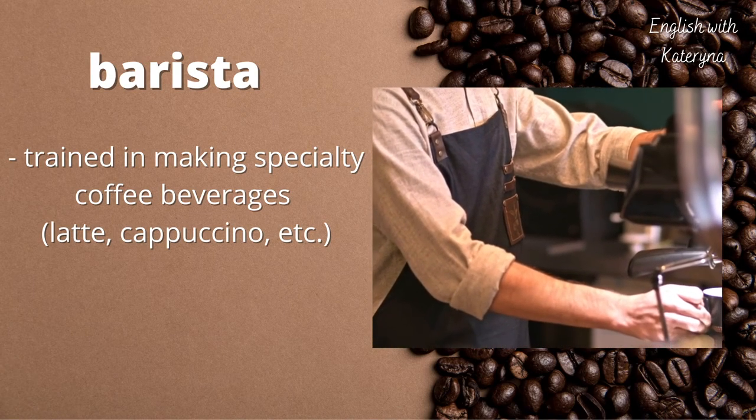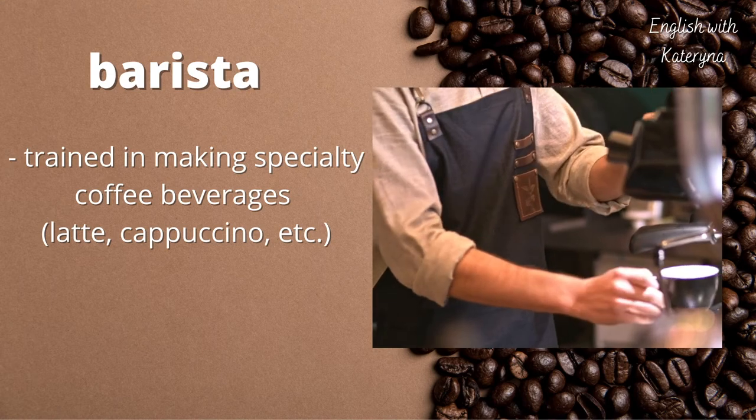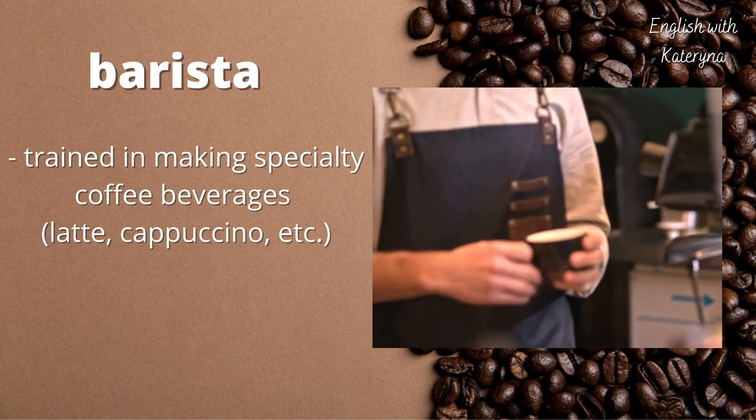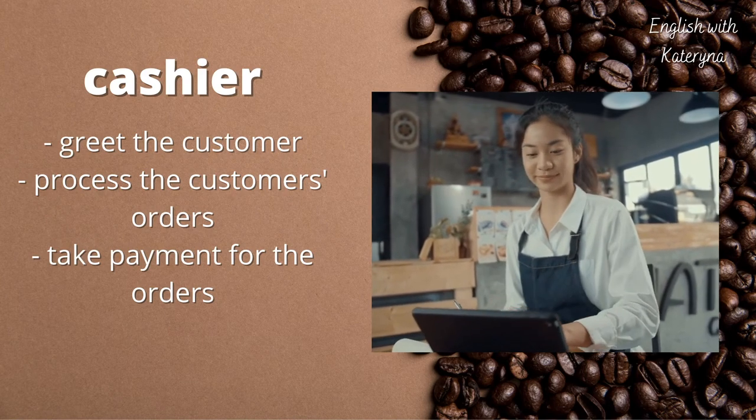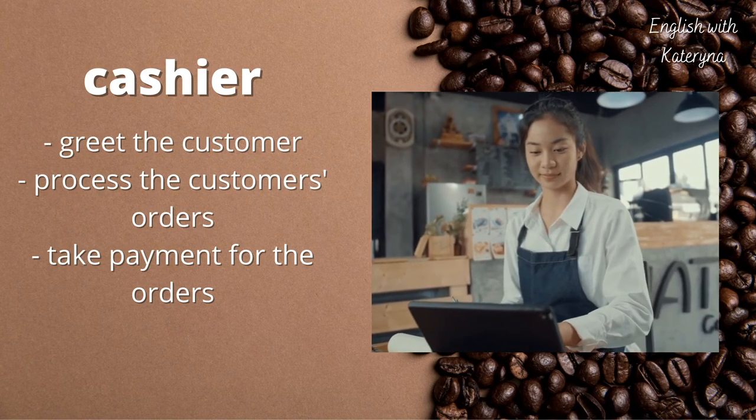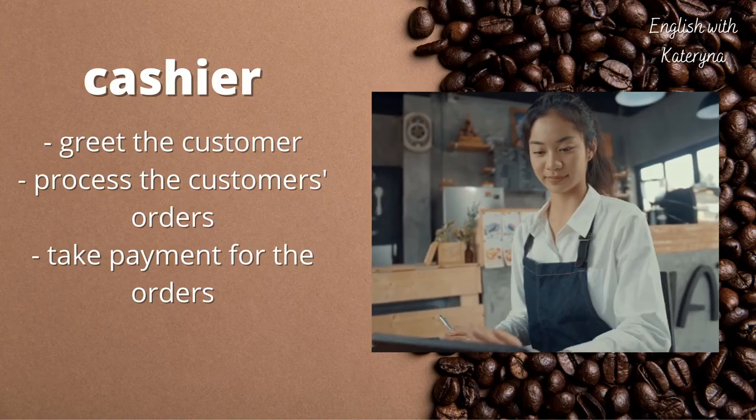A larger coffee shop will separate these roles. A barista is a trained professional in making specialty coffee beverages. The cashier will greet the customers, process the customers' orders, and take payment.